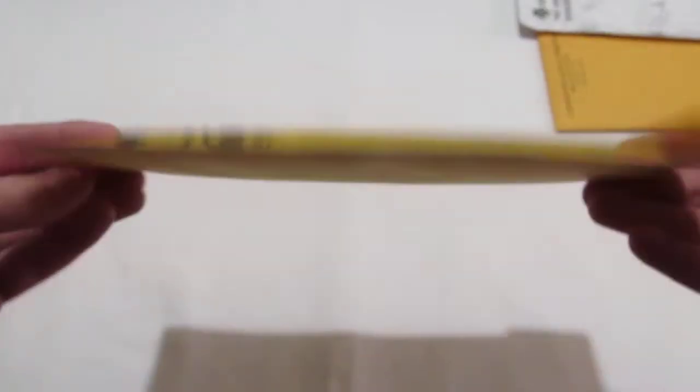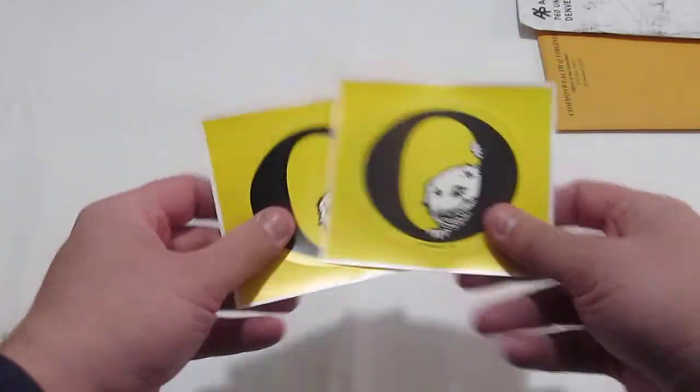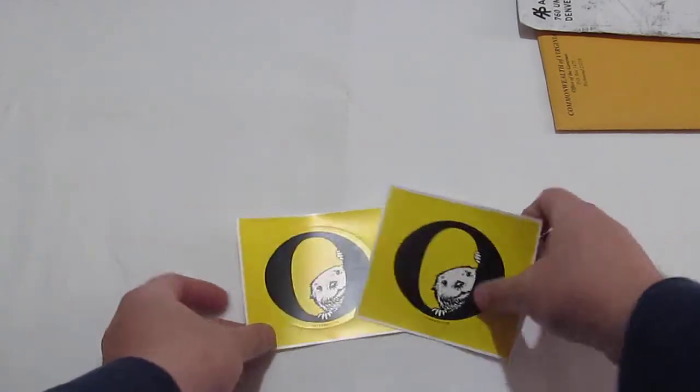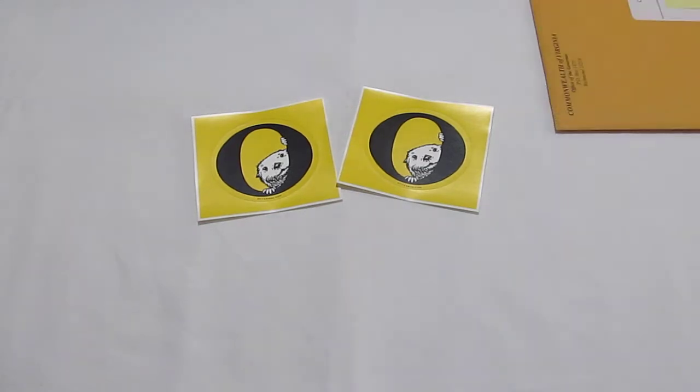Next I've got some stickers coming in from OtterBox. Now, as you can see, this is just a plain envelope, but they had it in some kind of contraption when it came through and I've never seen anything like it before. It took me about 15 minutes to get into the package to pull out two stickers. OtterBox.com — they design protective and stylish phone cases, lots of colors and designs. Check them out at OtterBox.com.